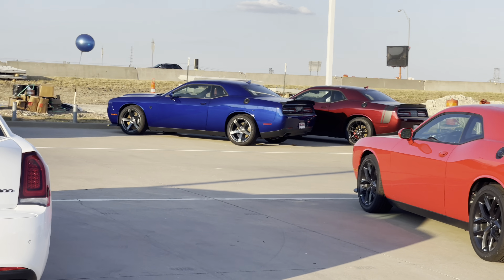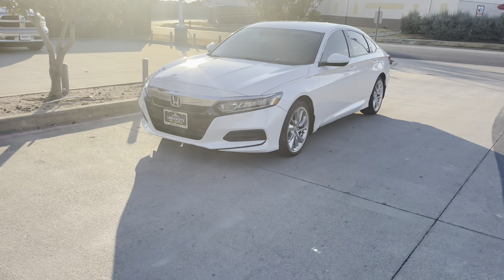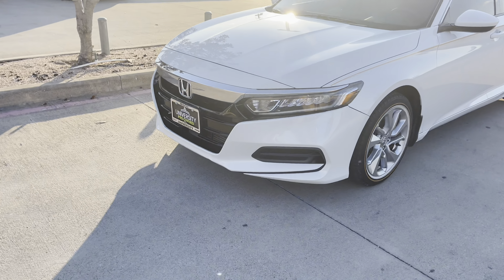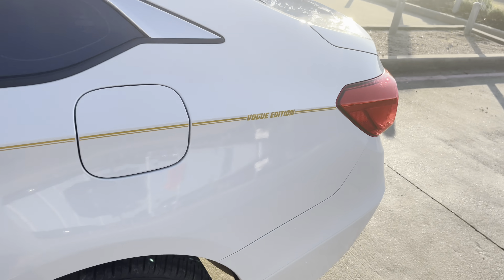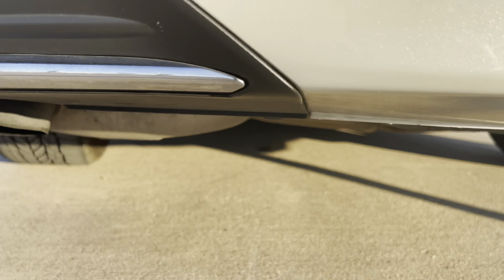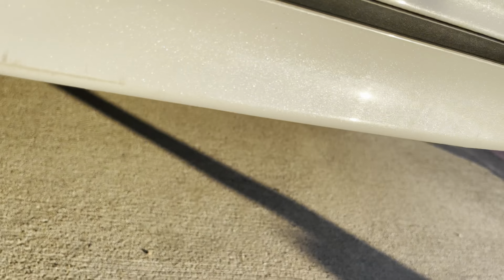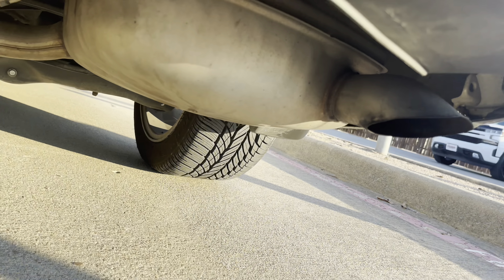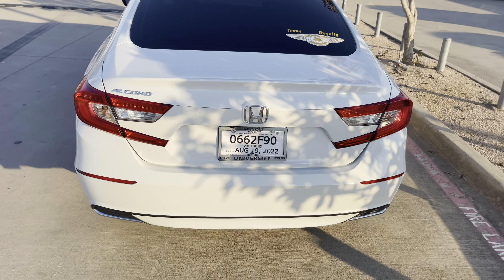Hey, what the Hellcat - Scat Pack! Watch me hit this cold start - hear that? Check out that exhaust, it's awesome! Check out this exhaust. It's just roaring, roaring away, roaring.